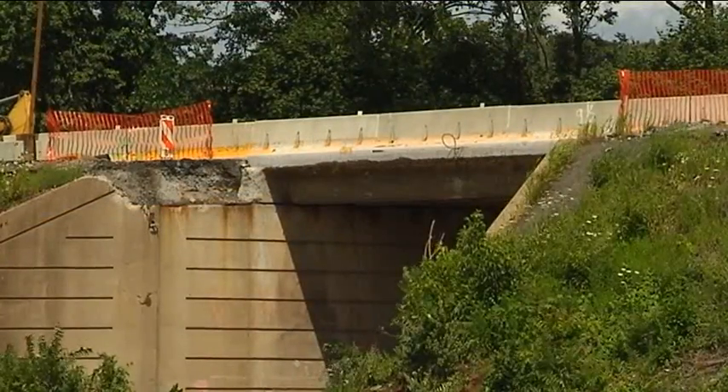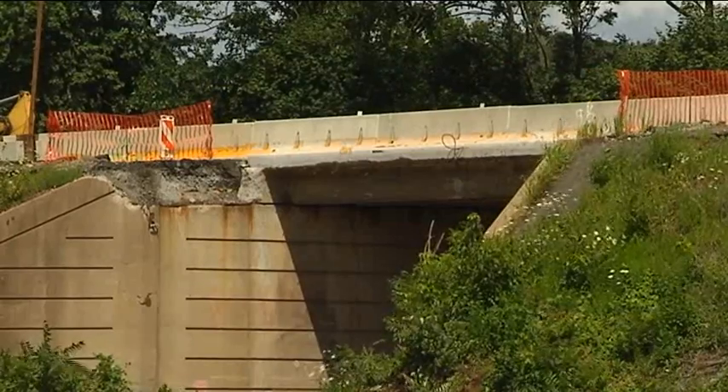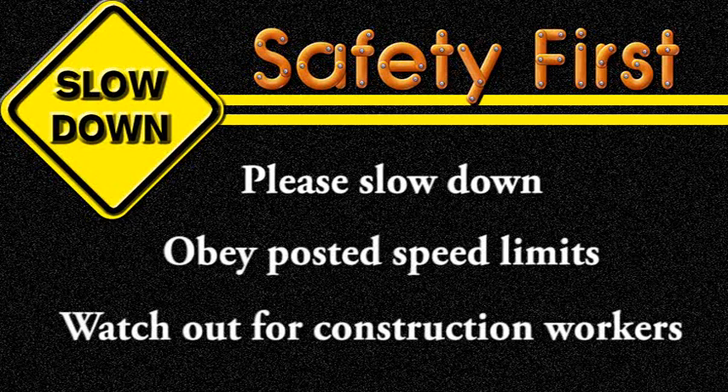Road work and bridge improvements are necessary to provide safe roads for the thousands of drivers who travel throughout our area. As always, when approaching a work area, please slow down, obey the posted speed limits, and watch out for the safety of the construction workers.